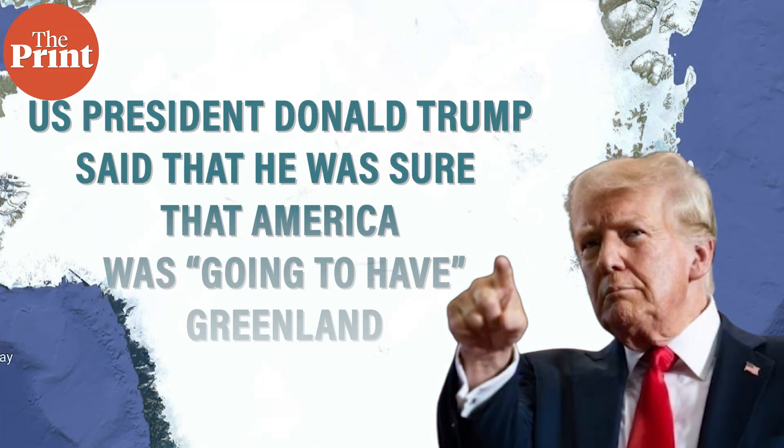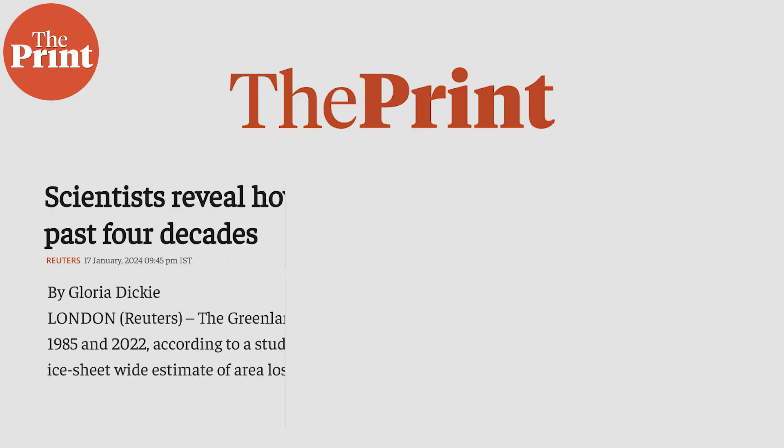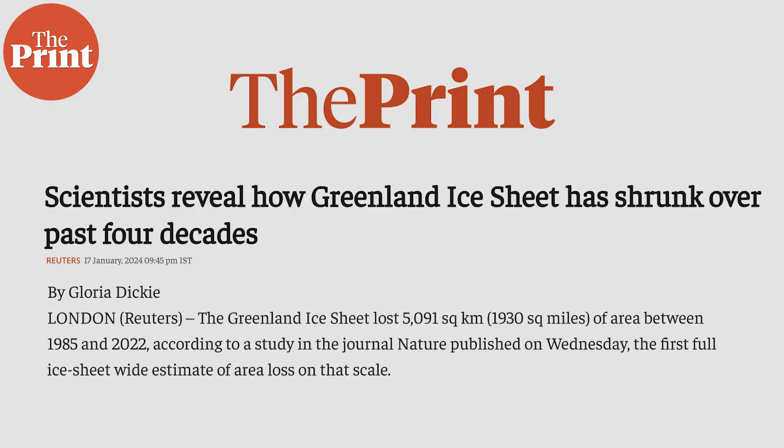In the last few weeks, you all must have heard and read about how US President Donald Trump said that he was sure that America was going to have Greenland. But away from the politics of it, Greenland has been in the news again this week for a very different and honestly alarming reason. Scientists have found that the ice sheets in Greenland are cracking open more rapidly, possibly due to climate change. My name is Soumya Pillai and this is Pure Science.